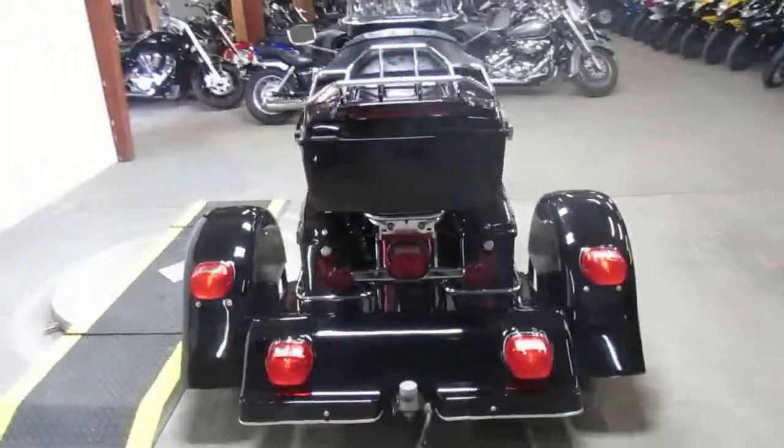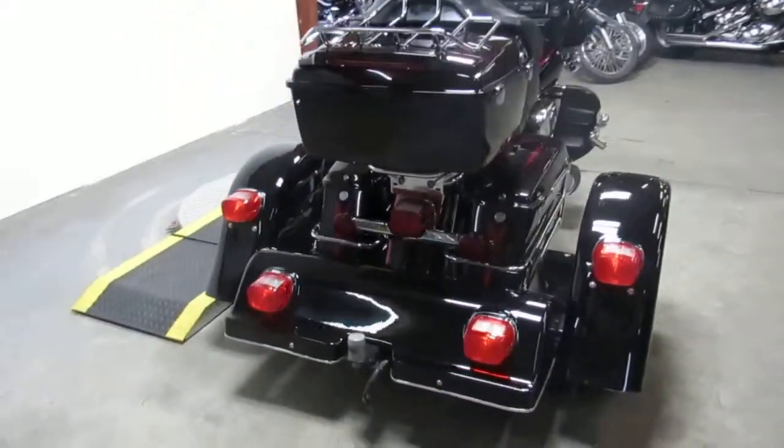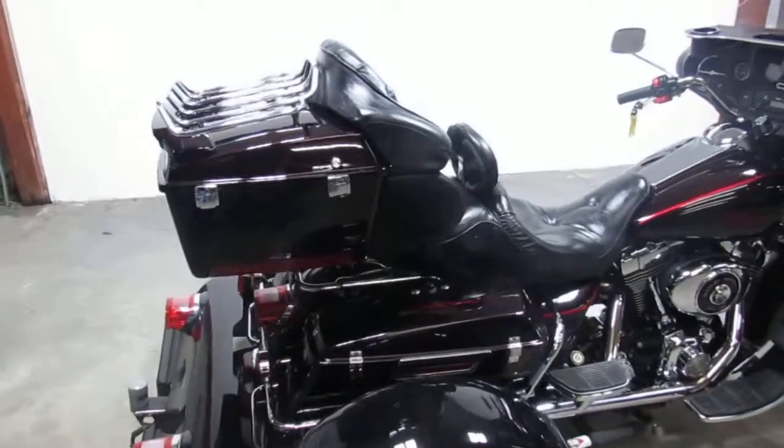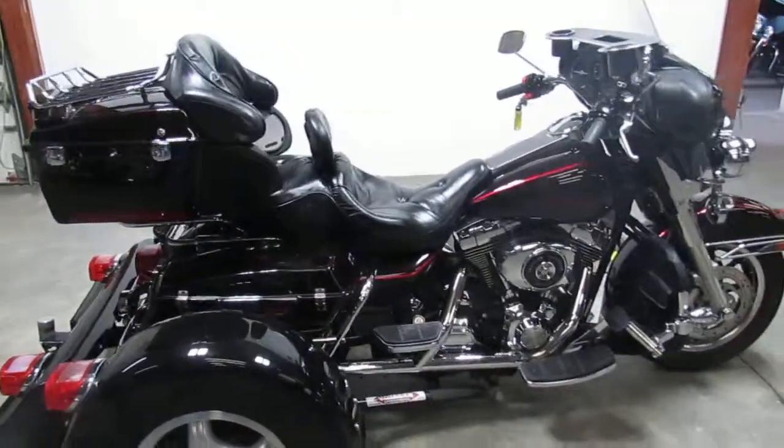It's a 2003 FL-HT. It's injected, which is nice — you don't have to worry about the carburetors. We got this thing priced right at $12,999. It's a good-looking trike.